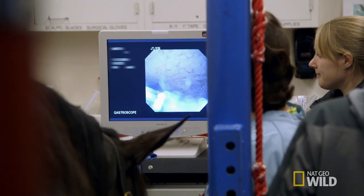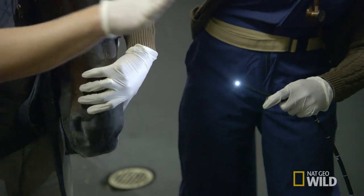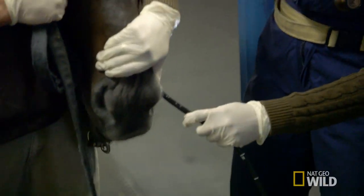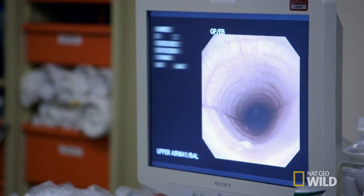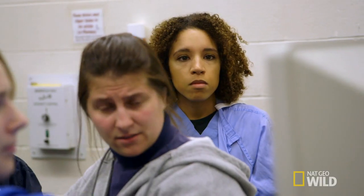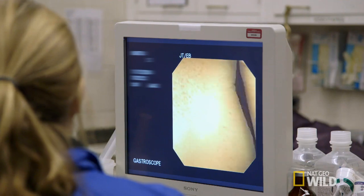To do that, Aria and the team will send a camera down the horse's throat. It's an uncomfortable but necessary procedure. The scope gets put into the nose so that as we're passing it, we're able to look at the airway going into the back of the throat, and then the esophagus going all the way down to the stomach, and then we're able to look in the entire stomach as well.